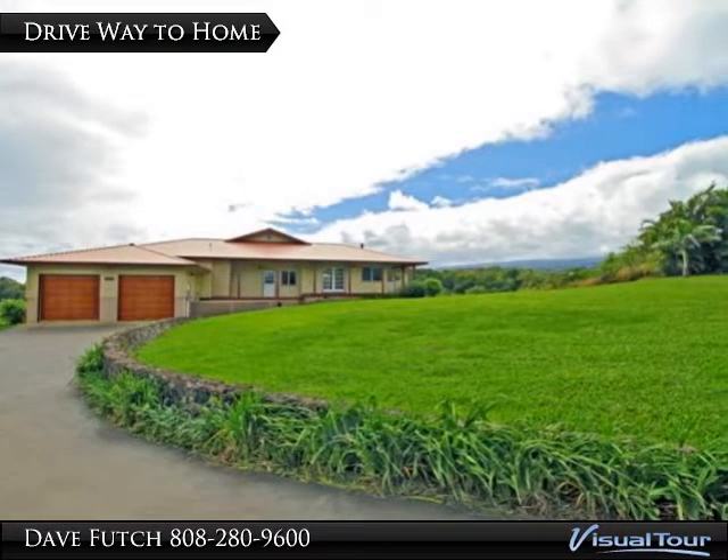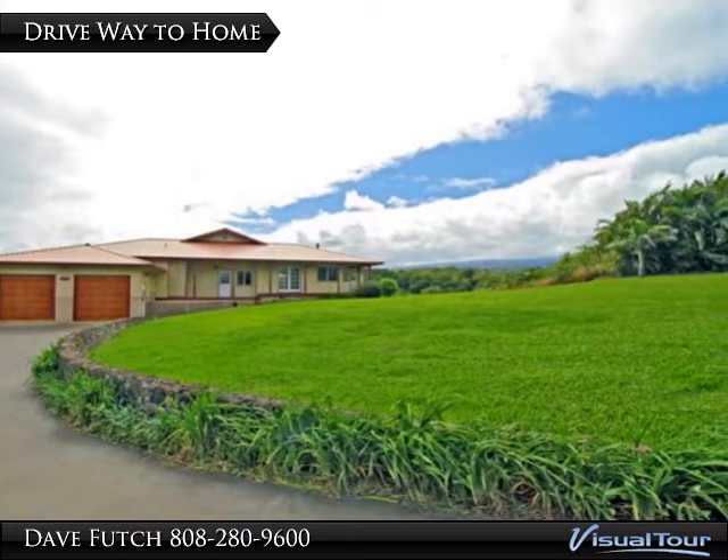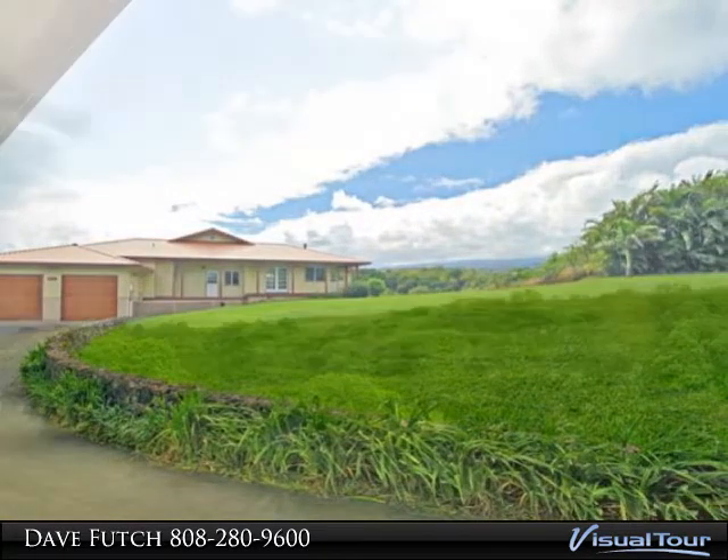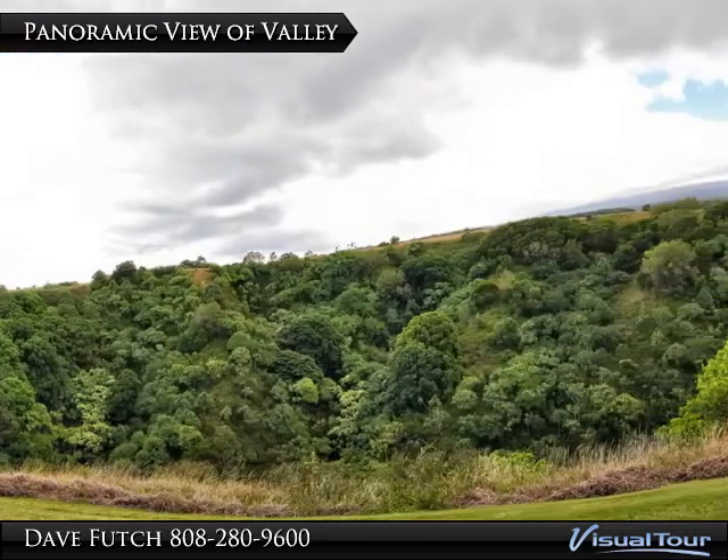The home is constructed with care using high-quality materials, including flooring of hardwood, slate, marble and tile. The lush and beautiful valley views are uplifting indeed.